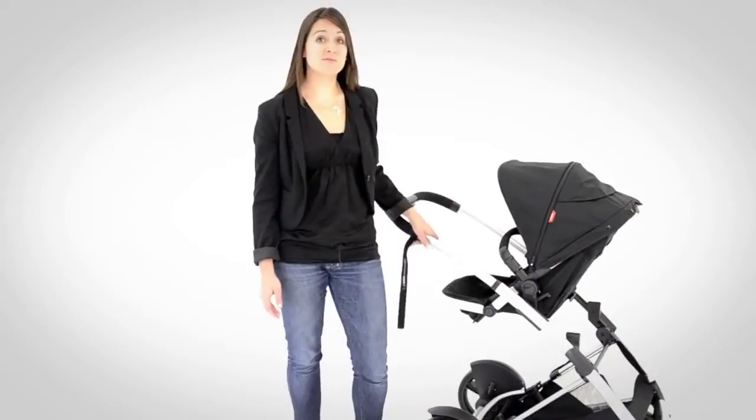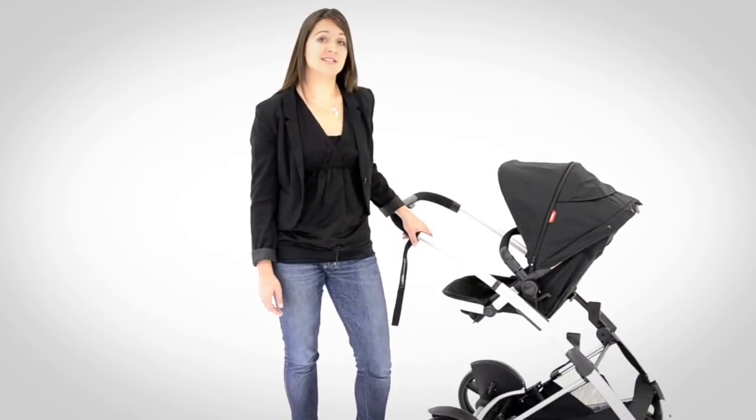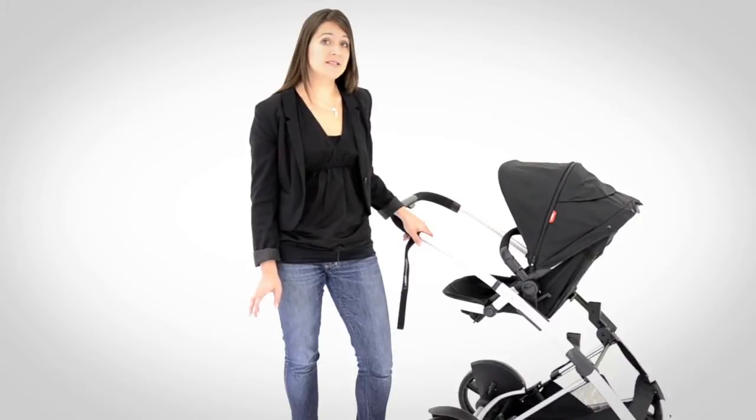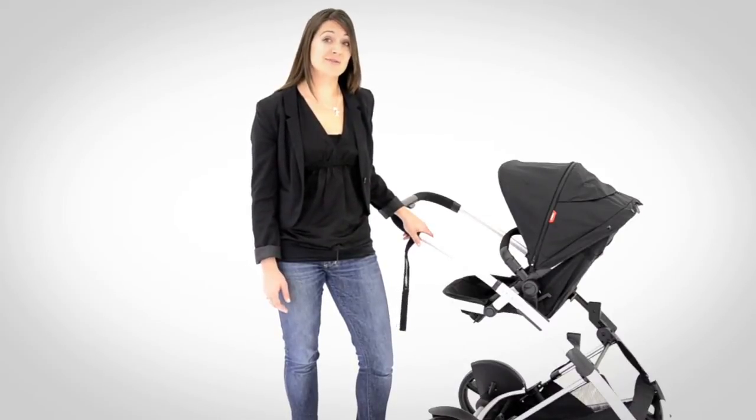The Promenade is the newest, most premium buggy in the Phil & Teds range and it's really designed for the city. It has two key innovations: a reversible seat and two convertible flatbed seats. So there's no need to buy an additional carrycot to add on to your buggy for your newborn.